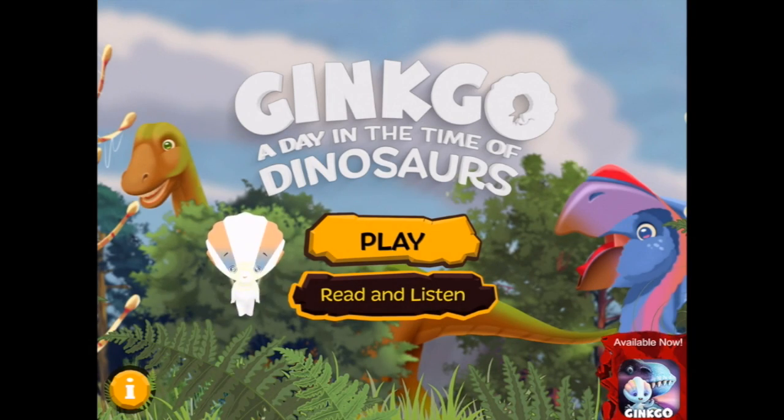You're watching Smart Us for Kids. We are playing Ginkgo: A Day in the Time of Dinosaurs. Let's press play.